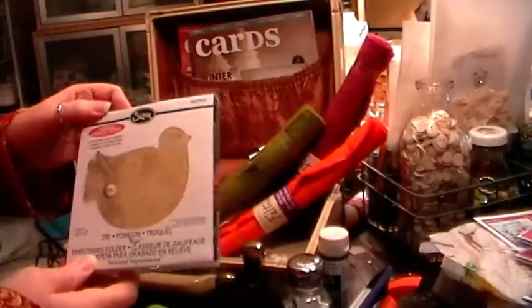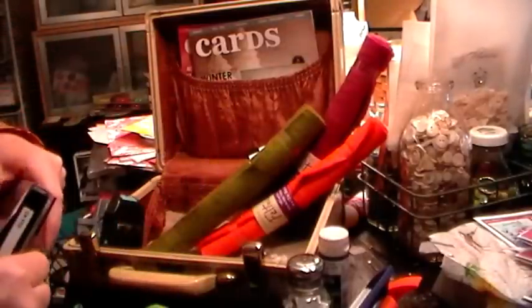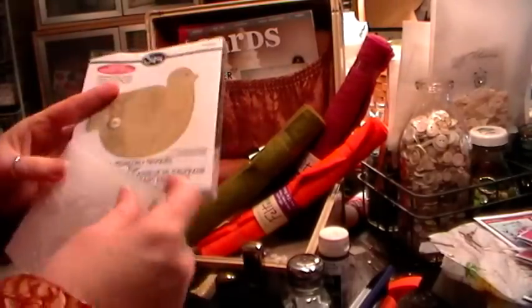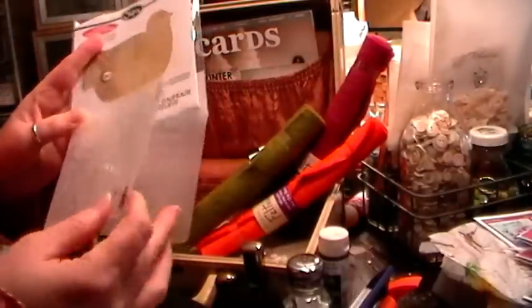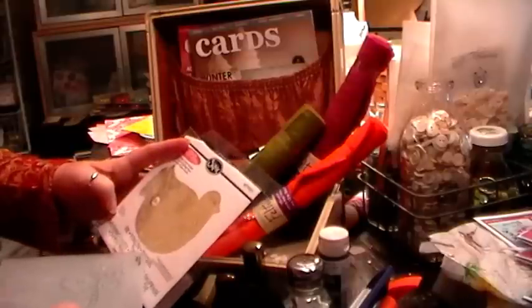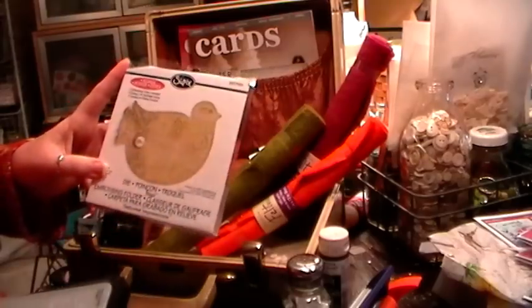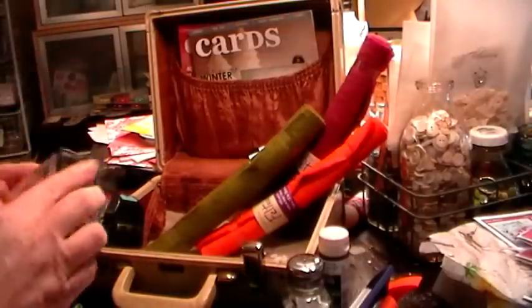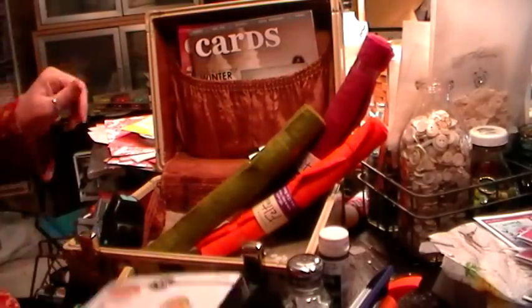Sizzix this year came out with some really cool Christmas dies. I love the shape, but they also have an embossing folder which is so cool — you cut it out, put the die cut in, and it embosses it beautifully. It's almost like a Scandinavian look. I made a bunch of ornaments for gift tags and people really liked it.